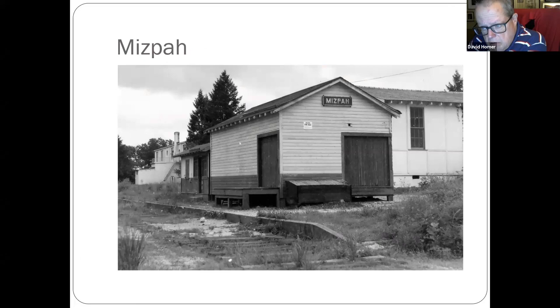Mizpah — near Hamilton. It was a little Jewish community, part of Hamilton Township. They had a factory there — they made cloaks. The building was bought by a farmer and put on his property; it was still standing up until about four years ago. I was fortunate enough to take photos and measurements of it, so someday I'll build a model of it.